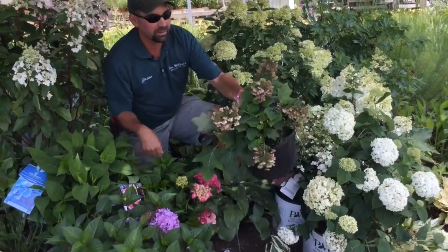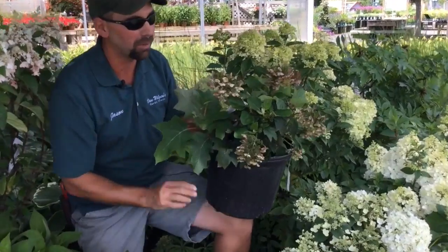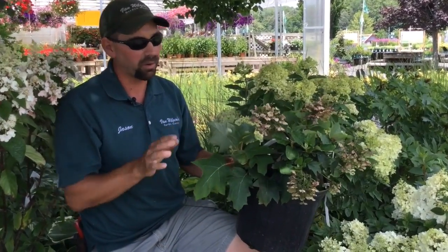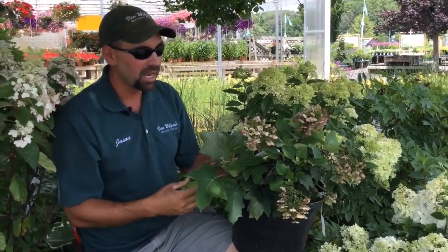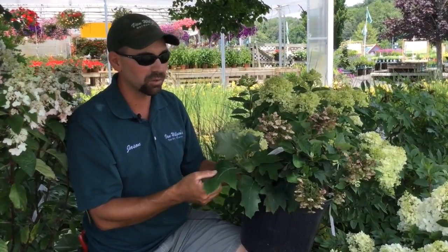For something really different, this is an oak leaf hydrangea — a dwarf called Munchkin. Munchkin is a real compact grower, only grows about 3 foot by 3 foot, maybe a little bit bigger. Starts off a white flower and then as it passes the flowers get a nice pink. Oak leaf hydrangeas are probably the best year-round hydrangea you're going to find. You have the wonderful flower color, the distinctive oak leaf shaped foliage, and then when the foliage falls, the bark on the plant is cinnamon colored and peels like a birch tree — very flaky, wonderful winter interest. And the fall color of the foliage is probably the best out of any hydrangea — reds and oranges, just striking color.